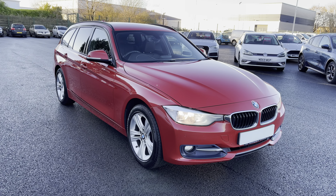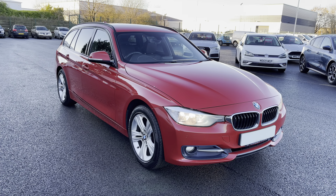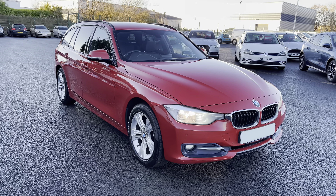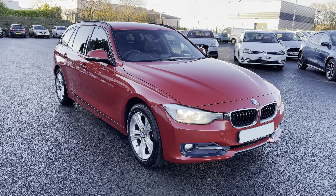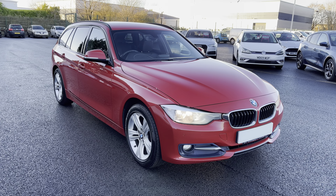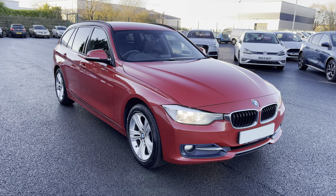Welcome to Multimatch Liverpool, thank you very much for joining us today. We're currently looking at our 2014 64 plate BMW 320d. We'll have a brief overview of the exterior and the interior of the vehicle, but if you do require any additional information, please don't hesitate to give us a call on 0151 728 4700 and the salesman will be more than happy to answer any questions that you may have.